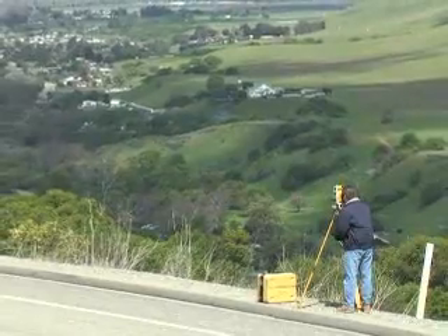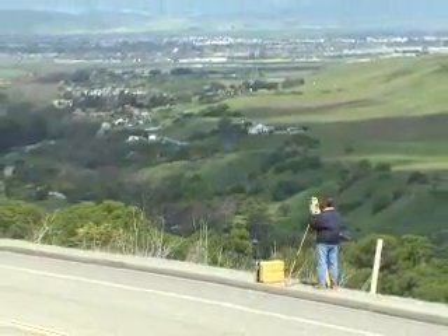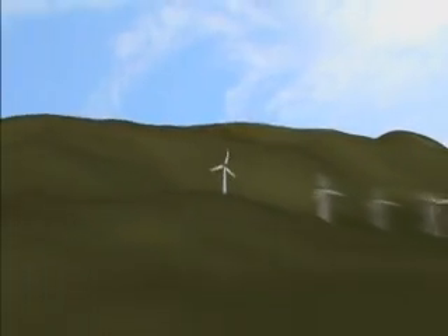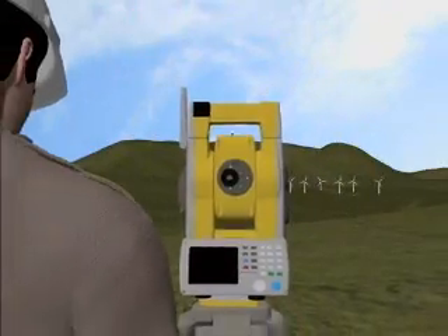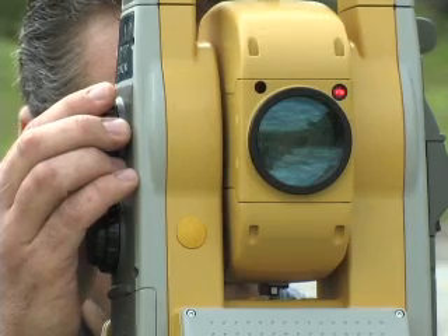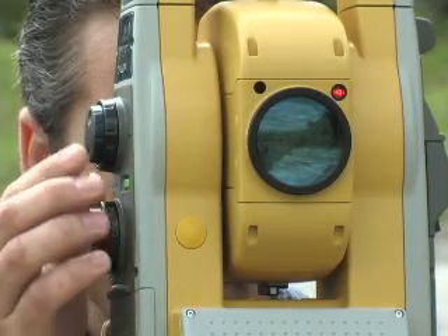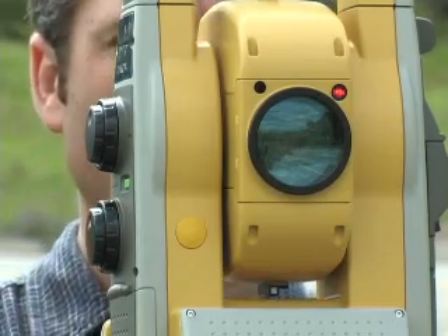All 9000 series robotic systems offer reflectorless measurements superior to any other instrument available. Capable of precision measurements at a mind-boggling 2,000 meters — that's well over a mile without a prism. Even though you may never shoot that far, this technology has tremendous benefits for every user. The advanced technology incorporated to measure that incredible distance provides performance at shorter range that no other system can match.